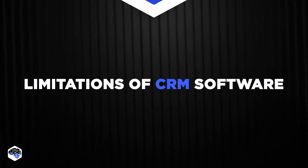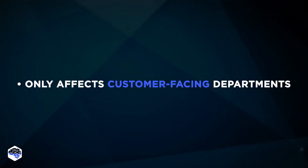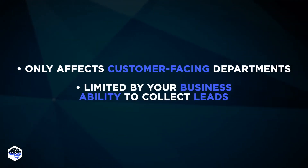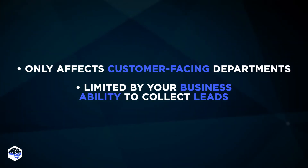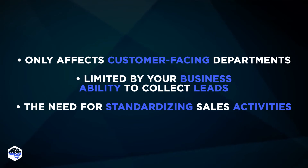What are the limitations of CRM software? It is limited in scope because the software only affects customer-facing departments. CRM platform is also limited by your business ability to collect leads. Also, some teams have trouble fitting their usual activities in a standardized CRM process.